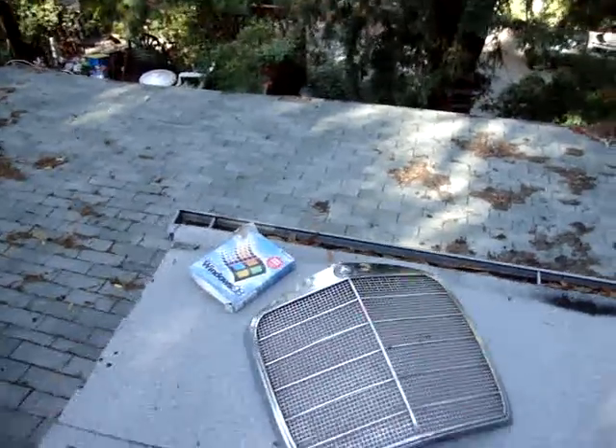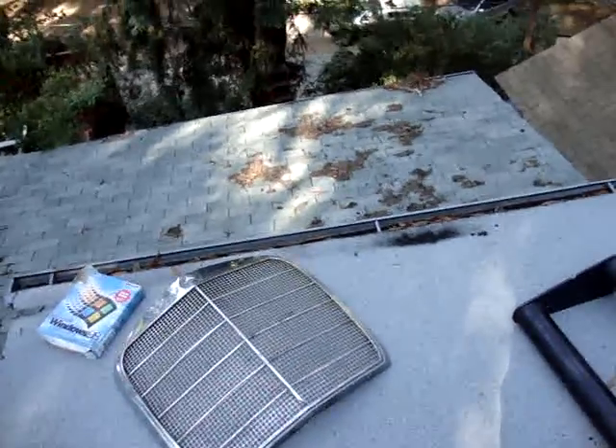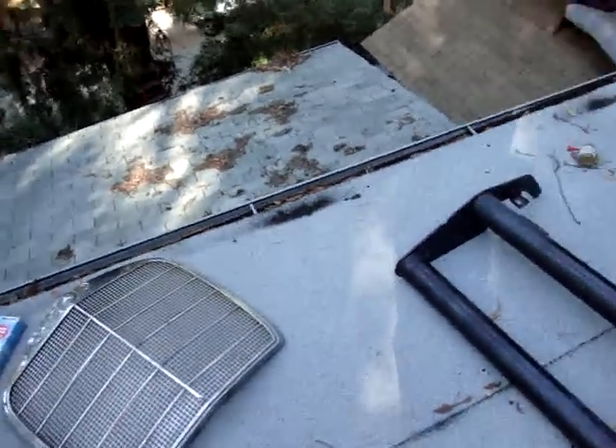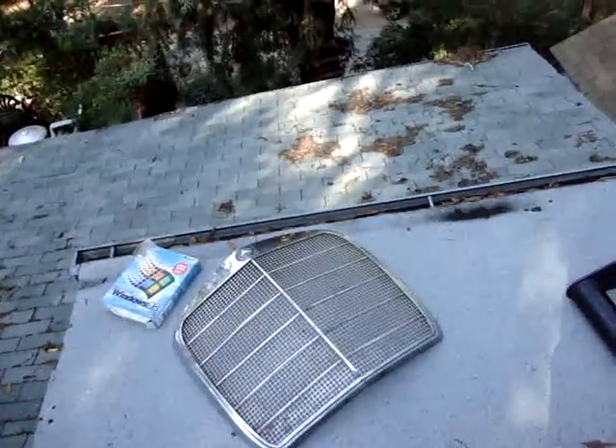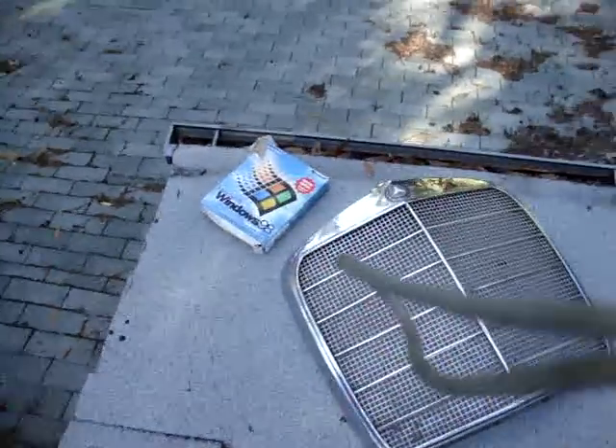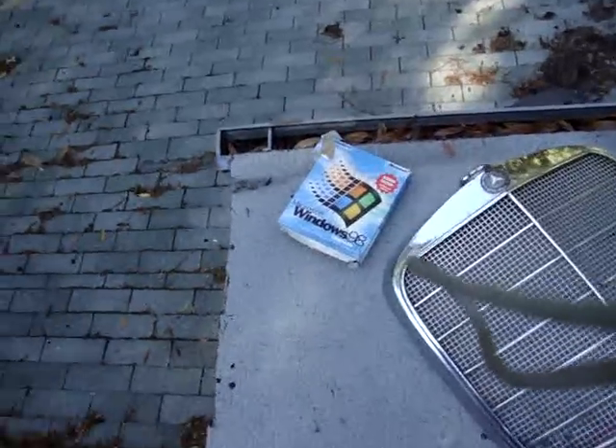Hello guys, I'll show you a few things I got in front of the pick and pull and other junkyards around here, and something I found in the trash — well, not the trash, but a free pile.